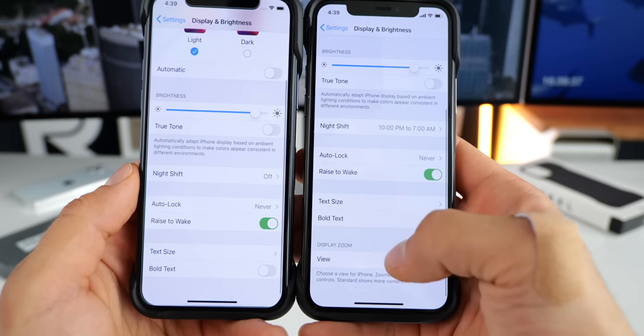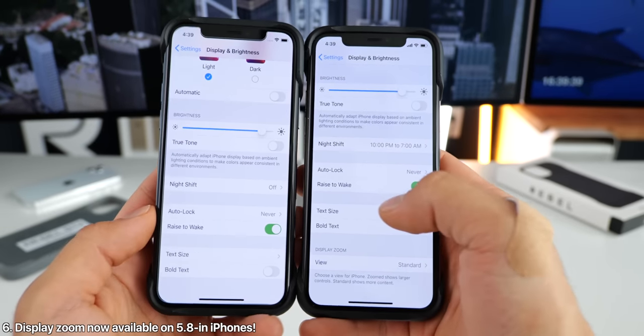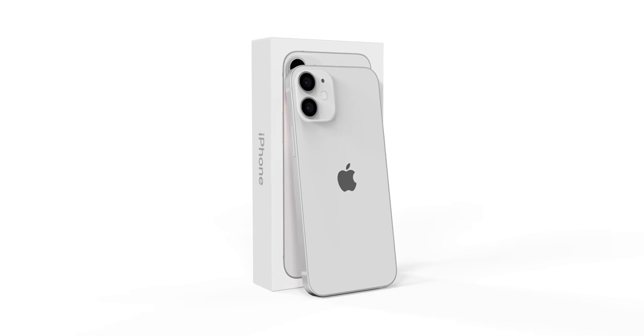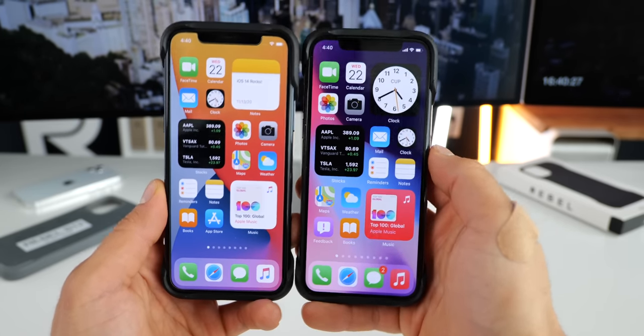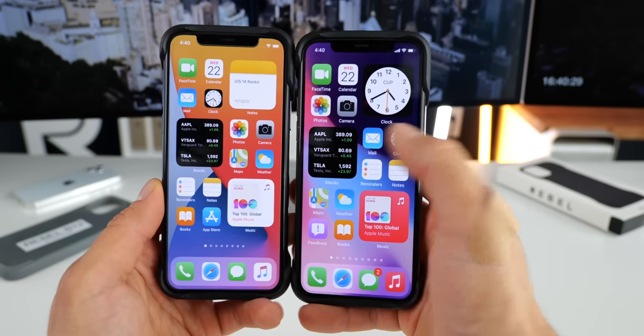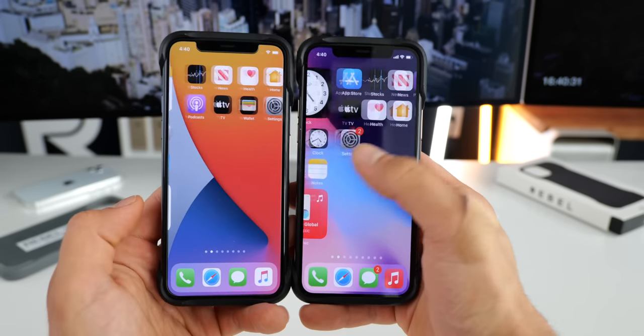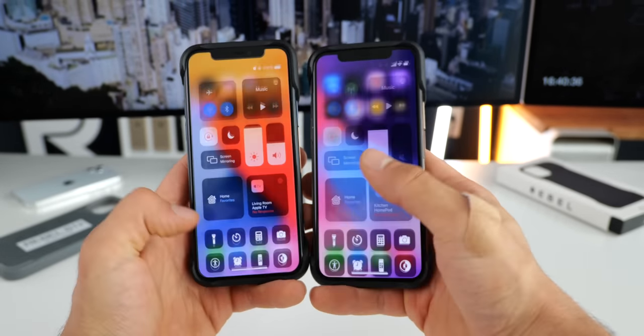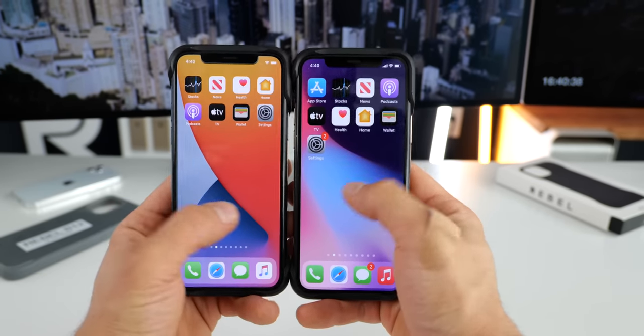Apple has now enabled display zoom for iPhones with 5.8-inch displays. This is presumably in order to prepare iOS for the 5.4-inch iPhone, and this is what that looks like compared to stock iOS. The widgets, apps, everything is zoomed in here. All of the system menus are slightly bigger and more condensed, shaped to fit a 5.8-inch display.